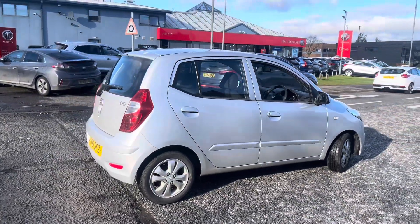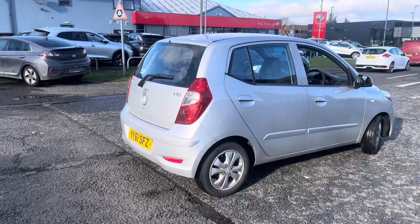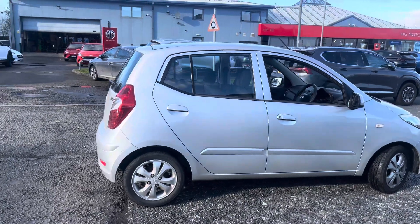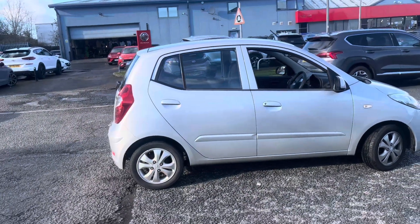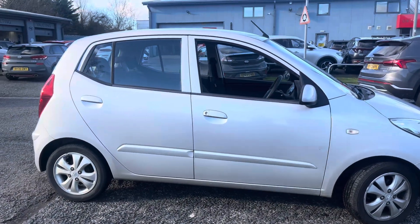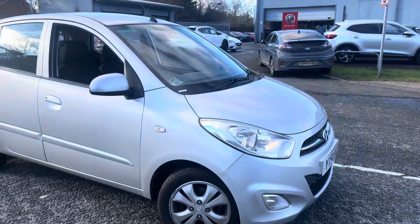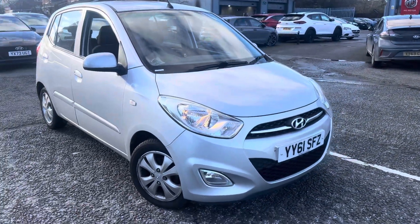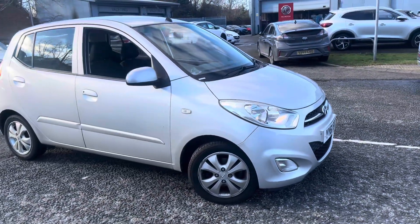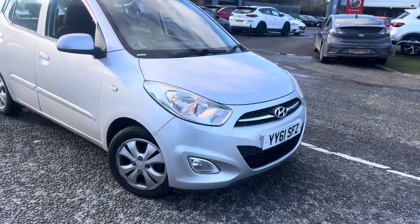Good morning ladies and gentlemen, welcome to Drive Hyundai and MG York. Up for grabs today is this 2011 Hyundai i10 with sixty-one and a half thousand miles on the clock. It does come with full main dealer history from ourselves — the car has actually just been serviced about a week ago. It's currently idling and I've just taken it out on a test drive — drives spot on, a great little retail opportunity. I'll give you a quick walk around the vehicle.